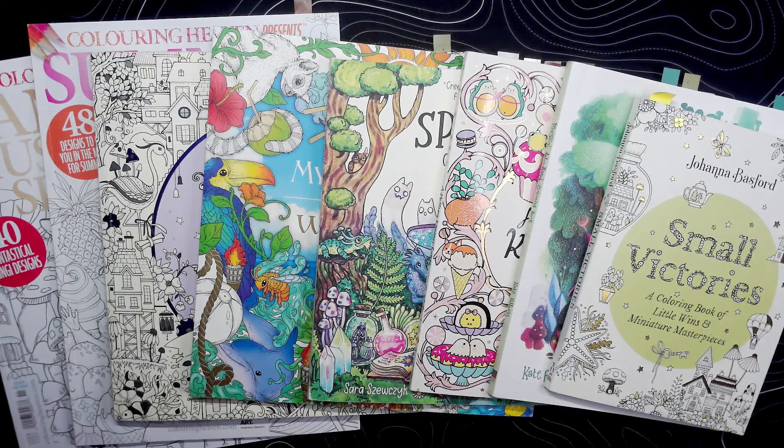Hello everyone and welcome to my channel. My name is Karu and I'm here with our favorite video of each month: finished pages.